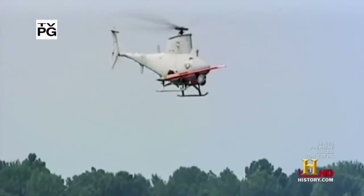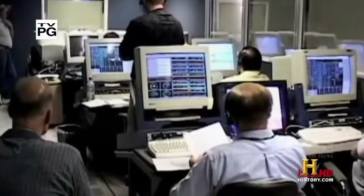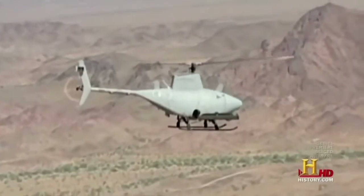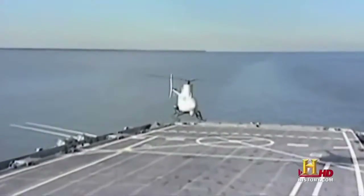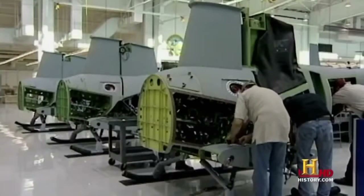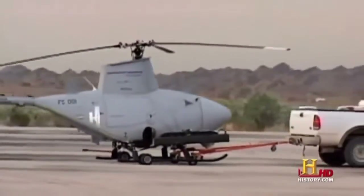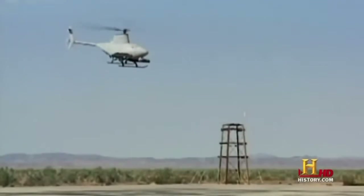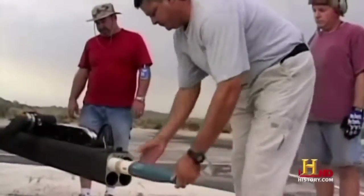Today, not all helicopters have a pilot inside. Take the Fire Scout from Northrop Grumman — it's linked to a ground control facility that gives it coordinates. Once programmed, it can fly to an assigned area, perform its mission, and return home. It can even autonomously take off from and land on a moving aircraft carrier. Northrop Grumman modified a full-sized Schweitzer 333 to create the Fire Scout, with a top speed of 145 miles per hour. Although the original intent was reconnaissance, it can be outfitted with rocket launchers and laser-guided missiles.